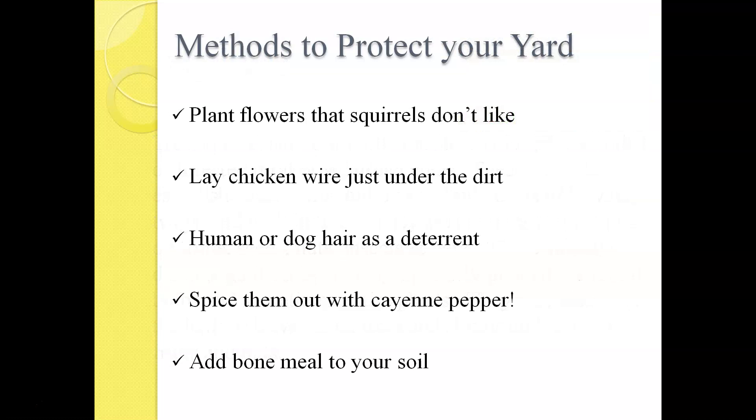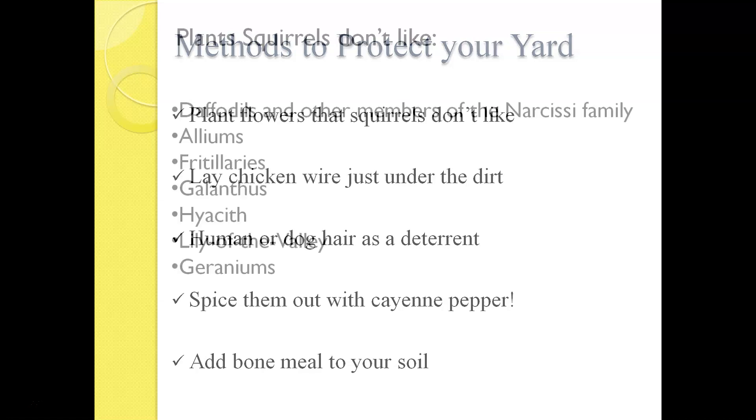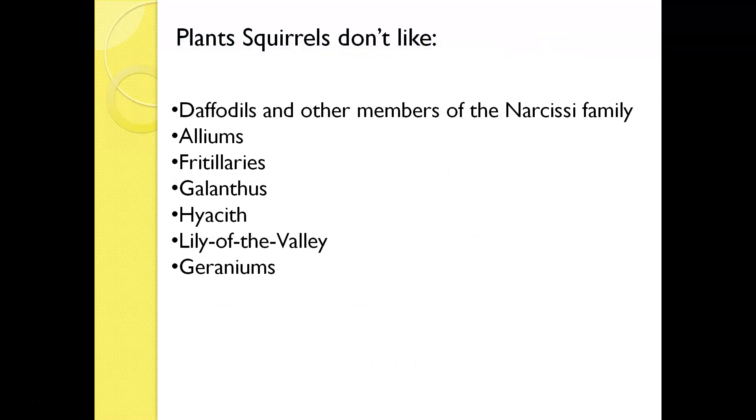Ways to protect your yard from squirrels: if you have squirrels digging up bulbs, you can plant the tulip bulbs, then lay out some chicken wire on top, cover it with topsoil and mulch, and the bulbs will grow up through the chicken wire. You can also put out human or dog hair as a deterrent, shake some cayenne pepper in the area, or add bone meal. Plants that squirrels don't like include daffodils, alliums, galanthus, fritillaries, hyacinth, lily of the valley, and perennial and annual geraniums.